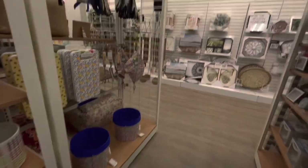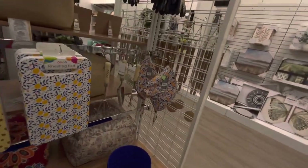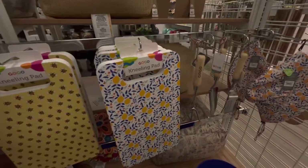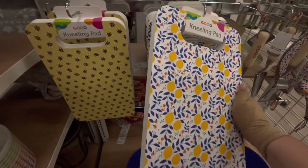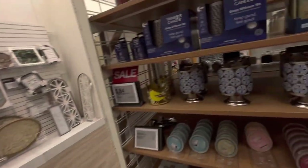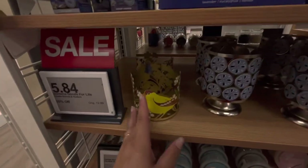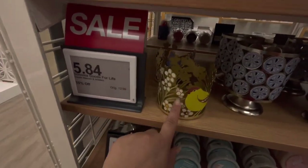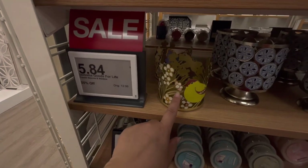Over here they have some spring stuff — kneeling garden pads, cute garden items with lemons and bees. And look at these candle holders — they're so pretty, like a bird one. Only $5.84 — not bad for that!